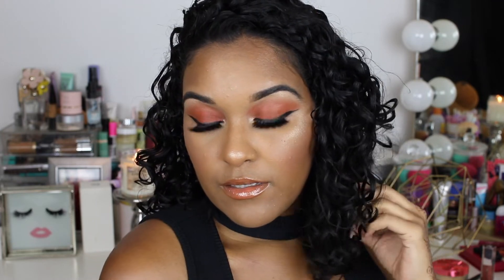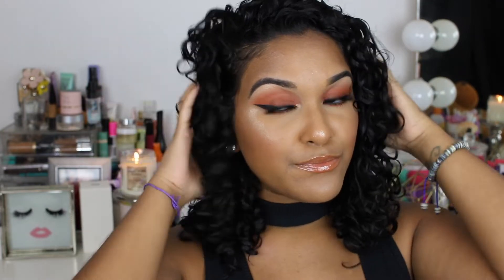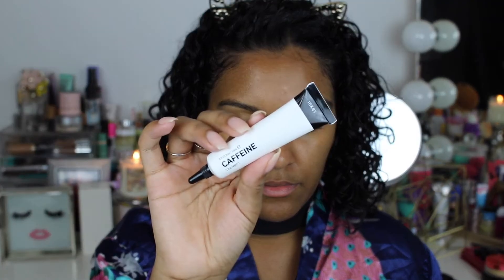Hey guys, welcome back! Today's video is just a quick get ready with me for girls night out. Starting with my Smashbox Photo Finish Primer Water and my Clinique Moisture Surge — I love this cream, it's so moisturizing.